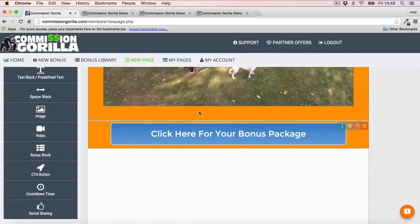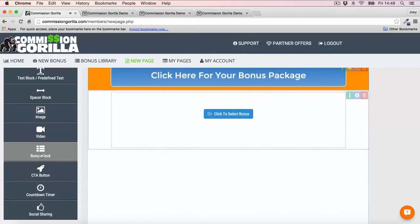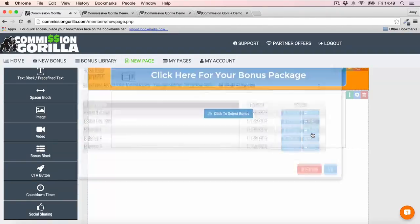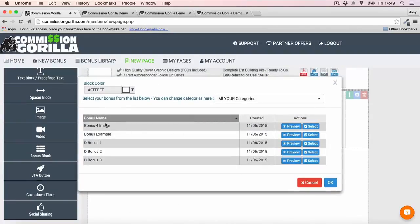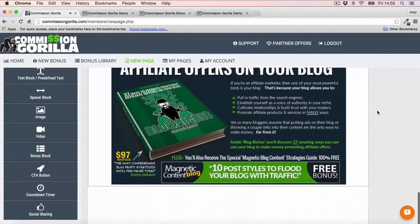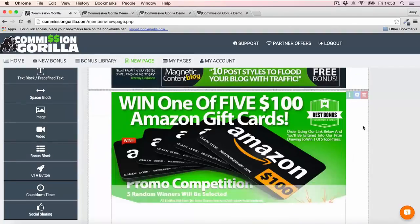Now the very cool thing is — remember those bonus blocks we added? You can now add those to the page very easily just by clicking Bonus Block. Once you click Bonus Block it asks you to select a bonus. Just click and choose any of the bonuses you've added. We have 'Bonus Example' — let's add that in. Boom, just like that, the bonus is added to the page. If I want another one, hit Bonus Block again and select another — boom, another bonus just added in. You can literally add in whichever bonuses you want very easily.